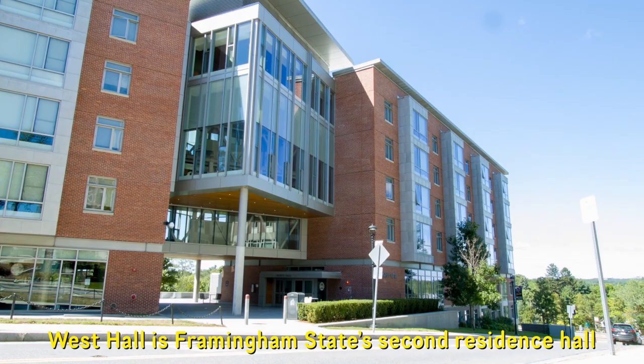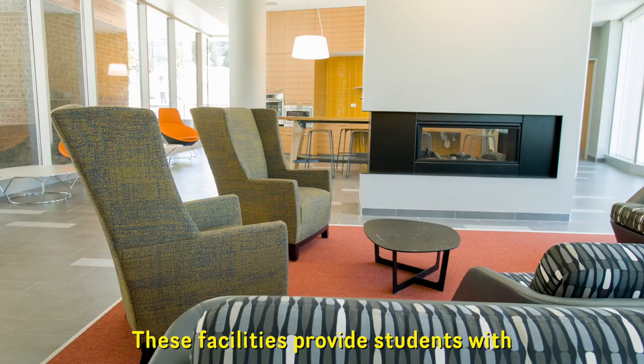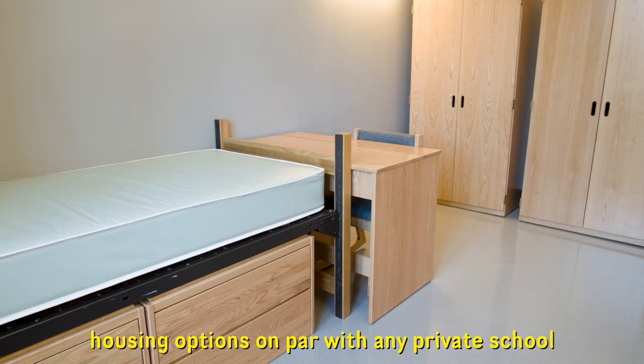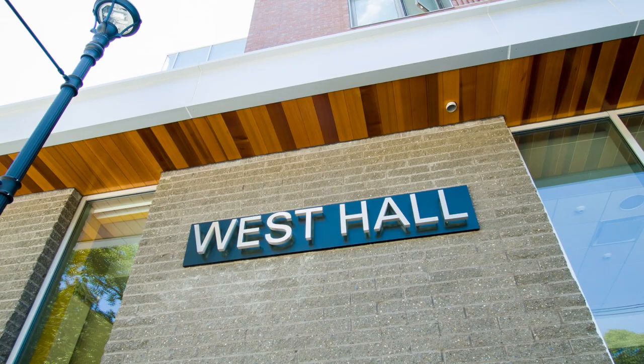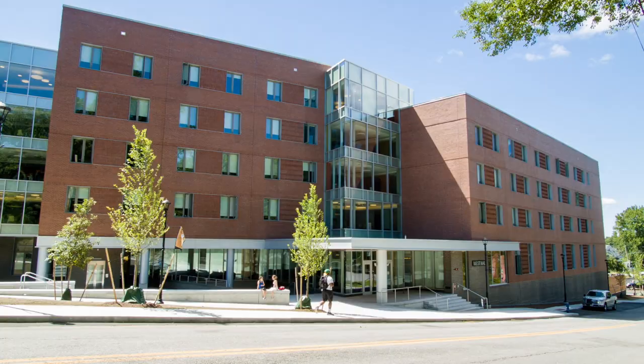West Hall is Framingham State's second residence hall to open since 2011. These facilities provide students with housing options on par with any private school at a fraction of the cost. Learn more about Framingham State University at Framingham.edu.